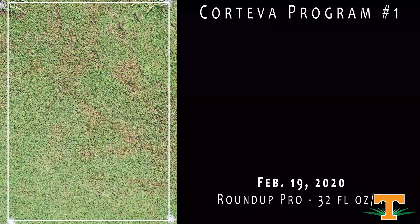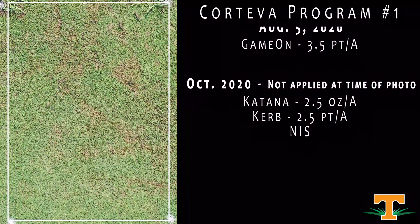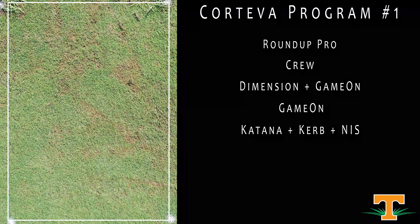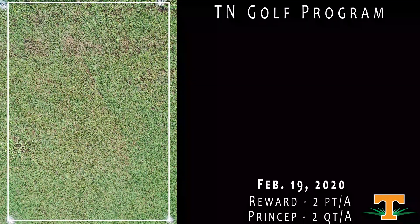This is a program from Corteva. This had a Roundup application during dormancy — very common across Tennessee to clean up a suite of winter annual weeds effectively. An application of Crew in the springtime — a mixture of Isoxaben (the active ingredient in Gallery, long used in ornamentals) combined with Dithiopyr (the active ingredient in Dimension) — to control broadleaf and grassy weeds in one treatment. It had a sequential application of Dimension, then applications of Game On in June and August. Game On is a new broadleaf mixture from Corteva containing the active ingredient Holoxifen. This will have Curb and Katana in the fall.